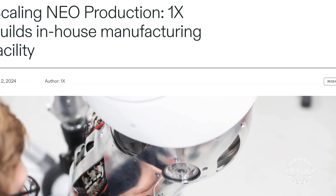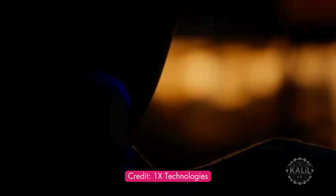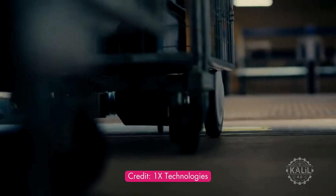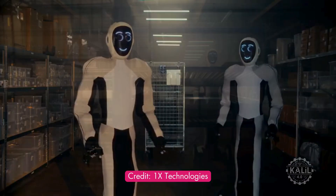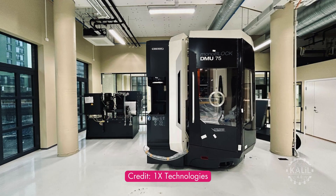1x is building its own factory in Norway near its main office and engineering team. The new facility will handle the manufacturing of robot parts and the assembly of robots like EVE and Neo. Having everything close by helps engineers quickly test and improve their ideas for building robots.